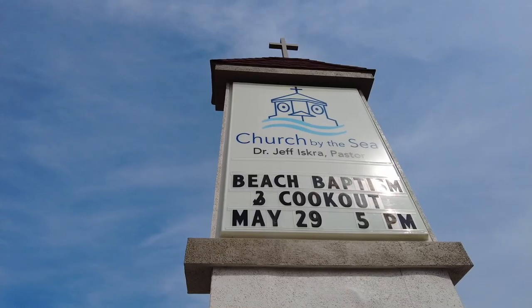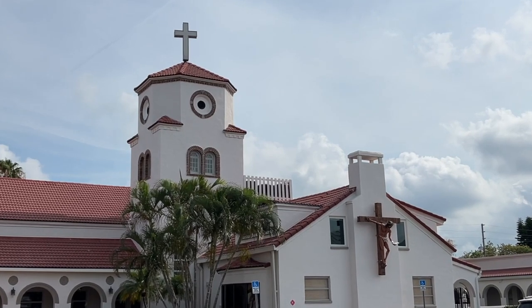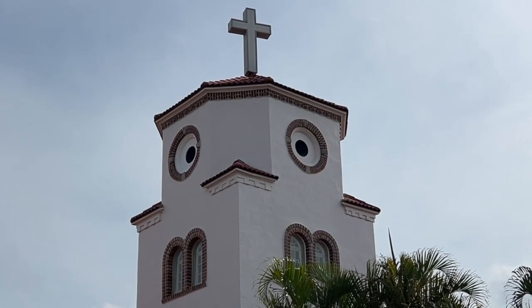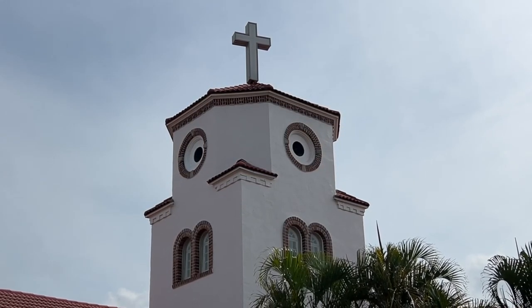The non-denominational church constructed in the 1940s, just steps from the beach, attracts visitors for its unusual architecture. When you cast your gaze at the Spanish-style tower, you'll notice two circular windows on either side. The roof lines combine with the two windows to make this part of the church look like the face of a giant chicken. It's one of the most photographed landmarks in town.